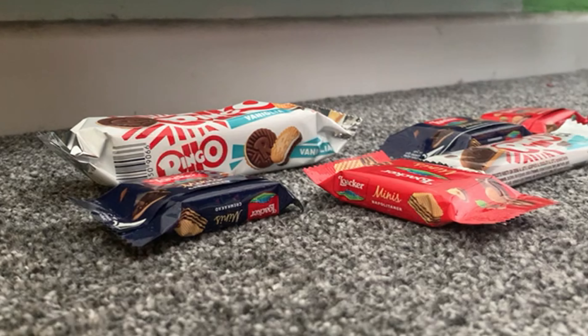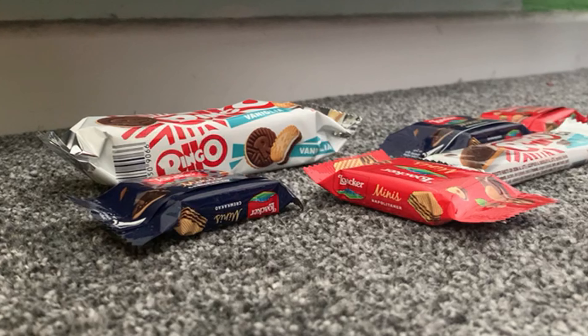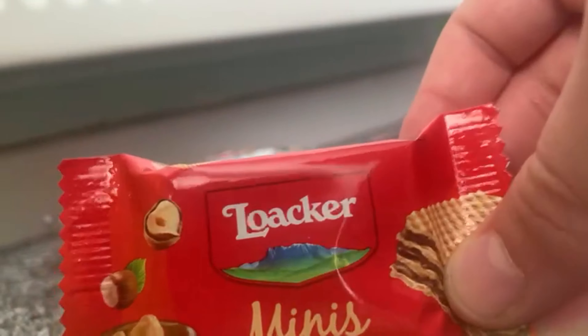Ready salted — these are the normal crisps. Pretty good, but I love ready salted, so I'm going to give this a six out of ten. Next we're going to try these mini wafers, I think that's what they are.